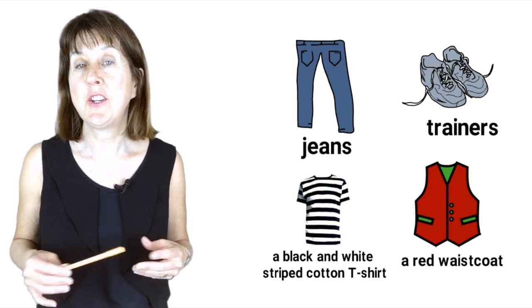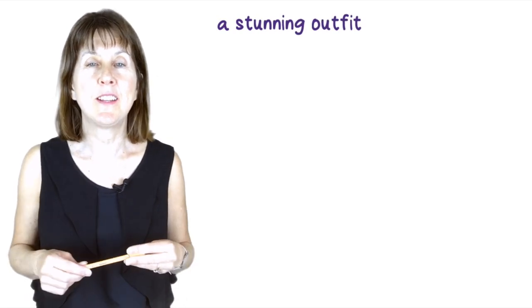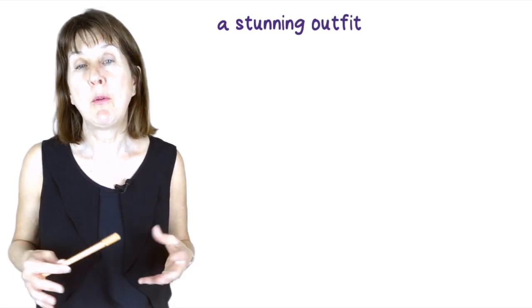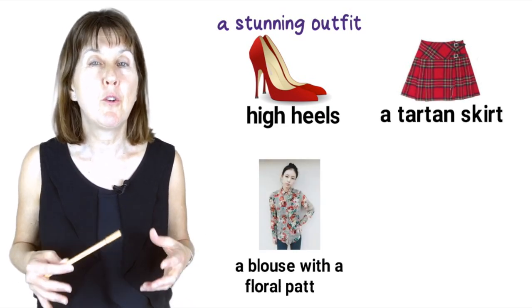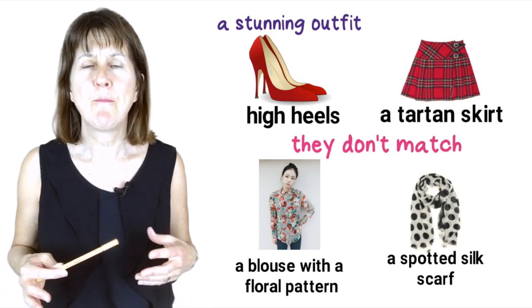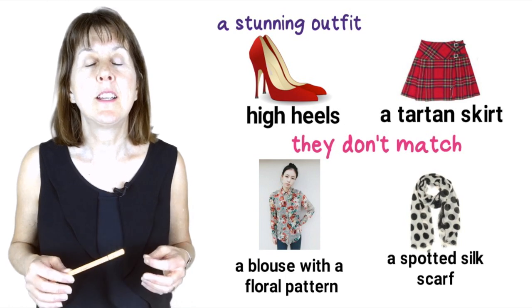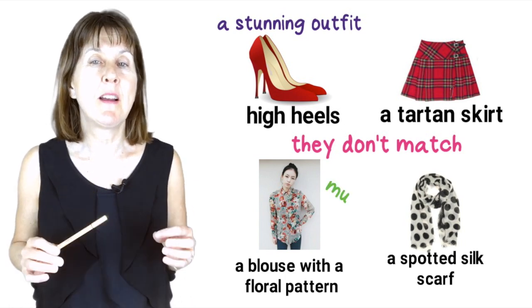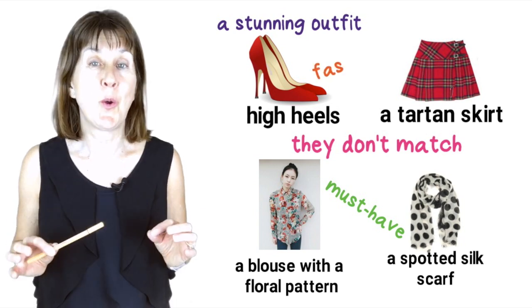Or maybe at a fashion show. Zoe is wearing a stunning outfit. Of course, many people would say that high heels, a tartan skirt, a blouse with a floral pattern and a spotted silk scarf don't match — that is, they don't look good together — but these items are this season's must-have item of clothing. They are so fashionable.